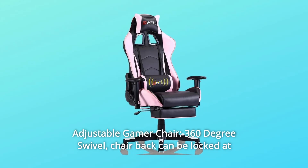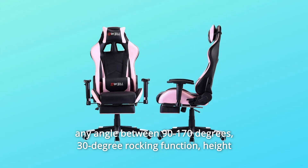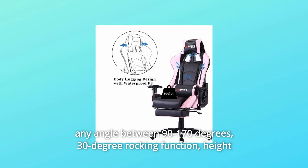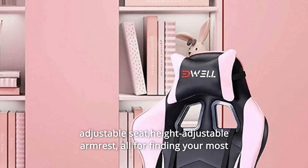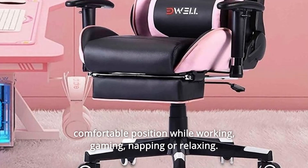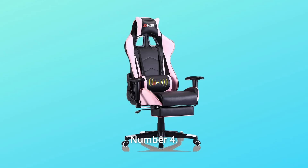Number 3: Adjustable Gamer Chair — 360-degree swivel. Chair back can be locked at any angle between 90 and 170 degrees. 30-degree rocking function. Height-adjustable seat and height-adjustable armrests — all for finding your most comfortable position while working, gaming, napping, or relaxing.